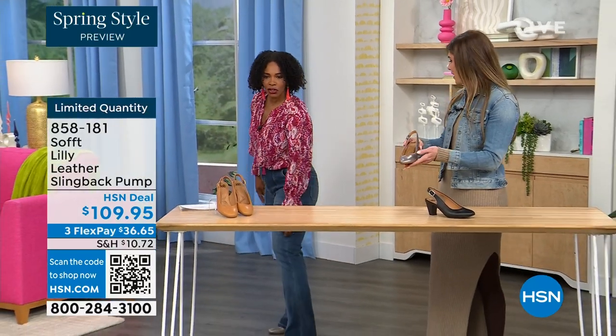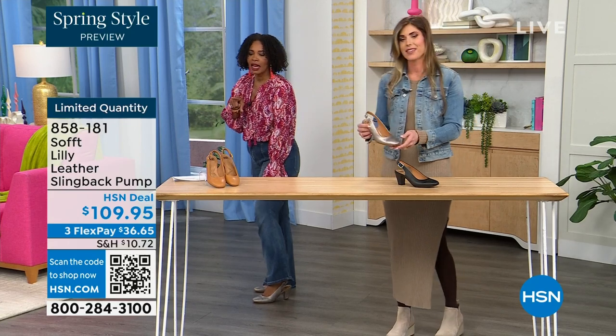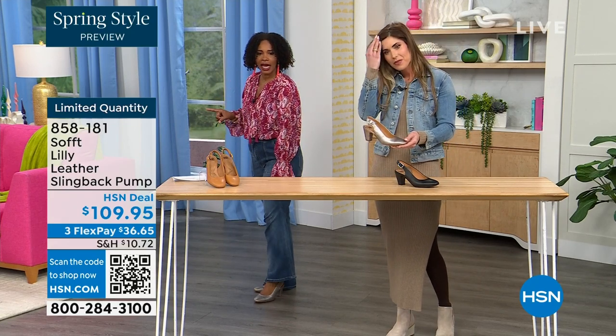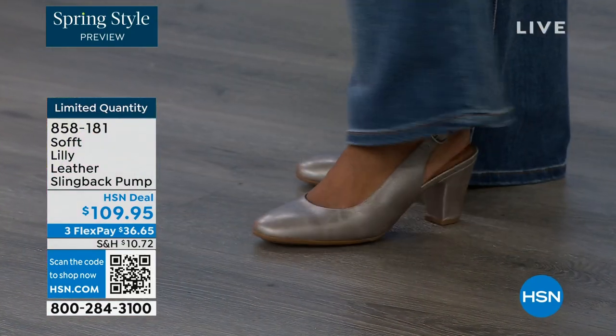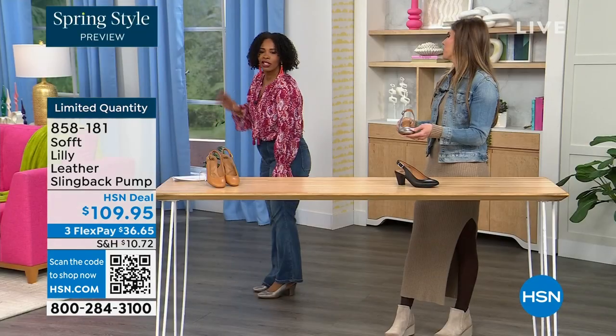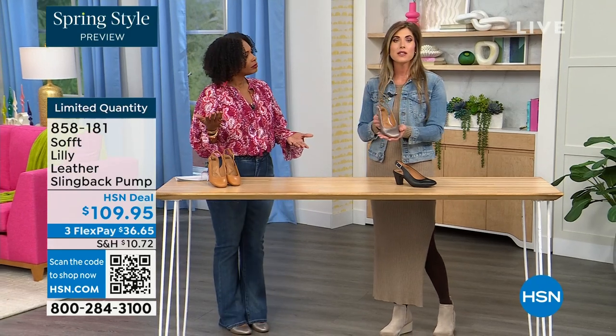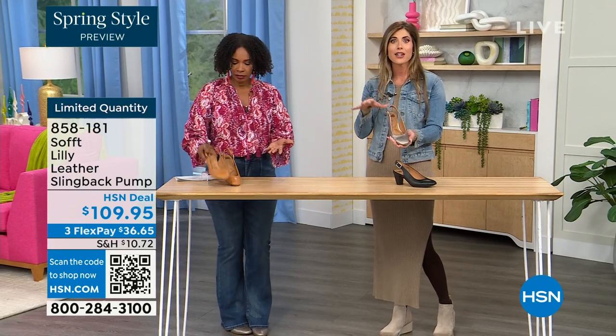Let me step back so you can see — I'm wearing these in pewter. We also have them in caramel and black. I pop them on and I'm not pitched forward at all. They're not too high; it's the perfect heel height. So this is that shoe you could literally wear going into work, even if you're someone who's on your feet all day.